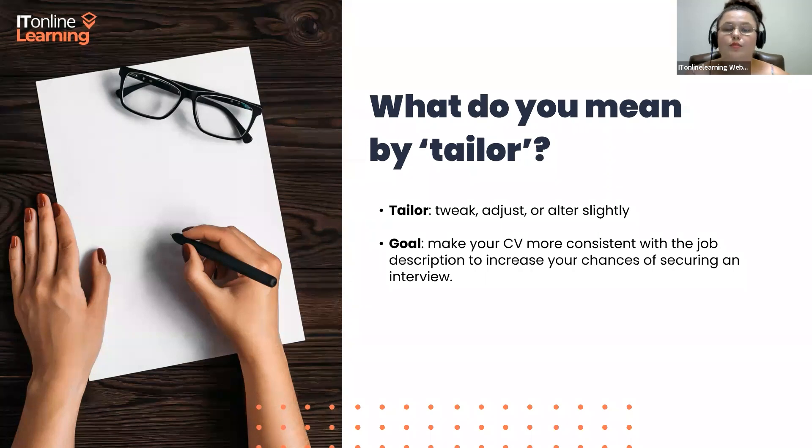Before we get into why it's important to tailor your CV, let's get into the crux of it — the different areas and options that you have to tailor your CV. We are going to be using the same structure and format of the CV that we originally created in our first webinar. If you aren't 100% sure what I'm referring to, I would advise that you go back and watch the first webinar on our YouTube channel.